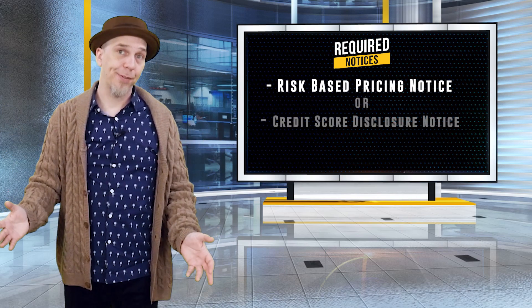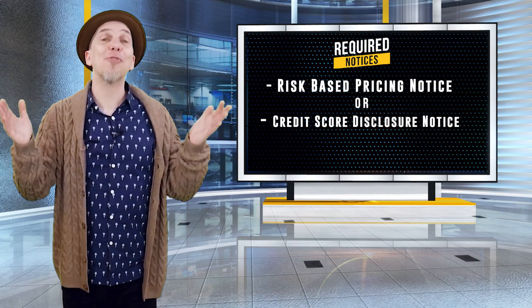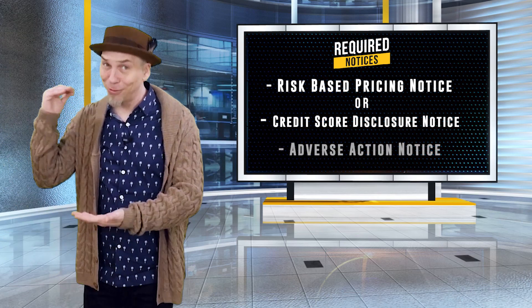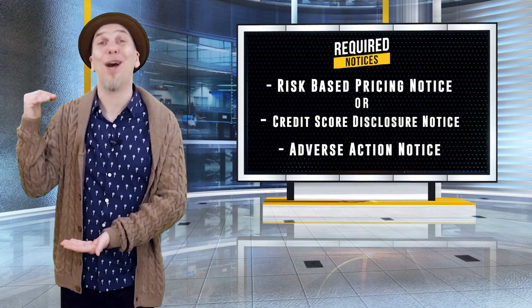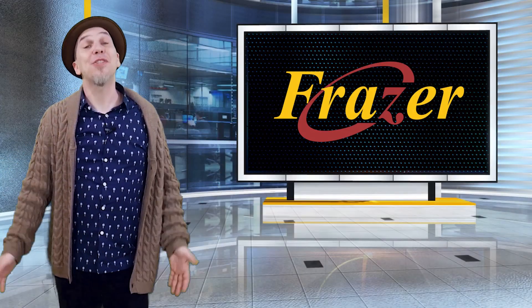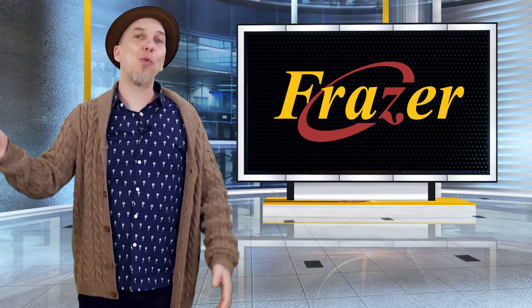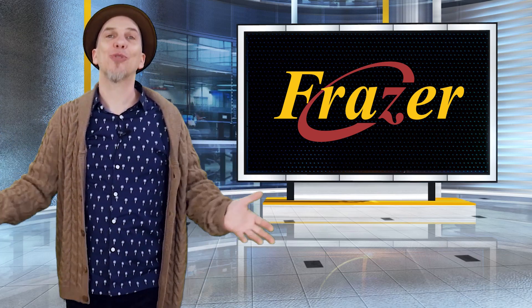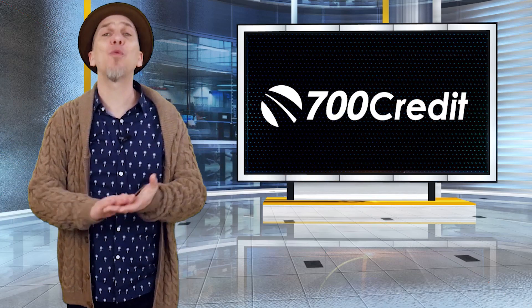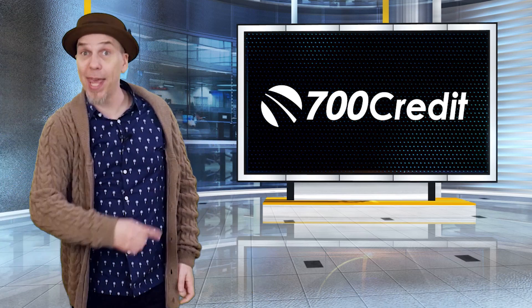The other form you should consider is for those awkward moments when you have to deny customer credit. The adverse action form is basically your way of saying to your customer that unfortunately, due to their credit history, you will be unable to extend them credit at this time. Printing these forms is important to remain compliant with federal laws. If you want to print them yourself, these forms are available within Frasier, or if you'd prefer that your credit partner handles it, 700 credit would be more than happy to handle this service for you so that you can set it and forget it.